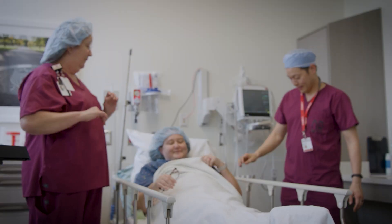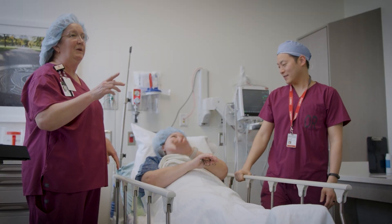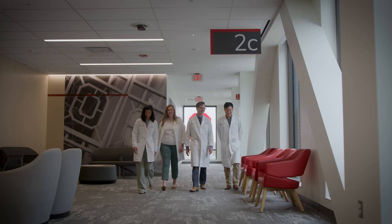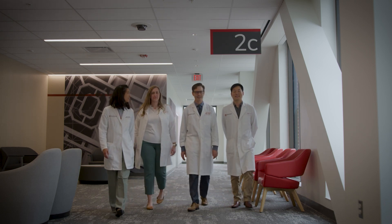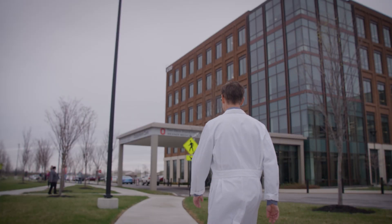Bringing together urology, nephrology, nutrition, radiology, and other specialties to provide comprehensive, patient-centered care. By uniting experts across disciplines, we're able to tackle stone disease from every angle — preventing recurrences, reducing ER visits, and improving lives.